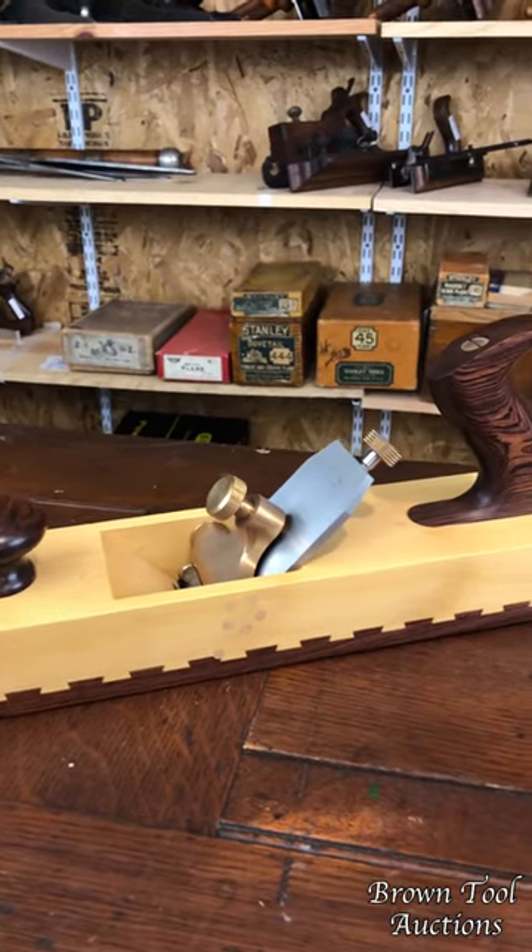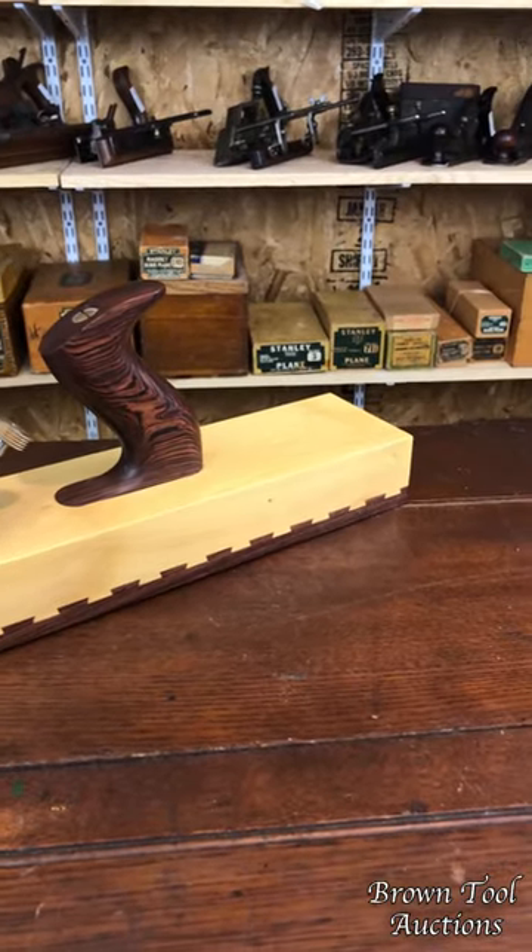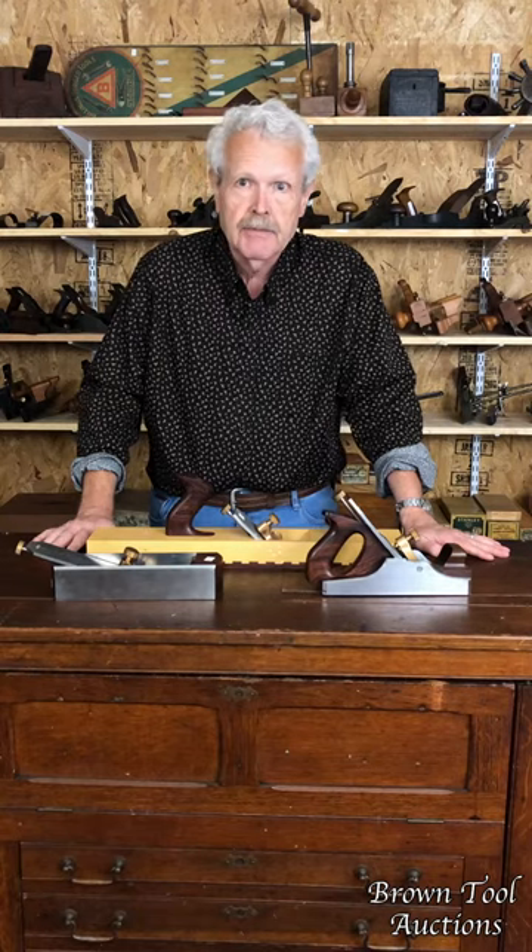Carl unfortunately is retired. He's not making these anymore, so the ones he made, which are true works of art, command a very high price from discerning modern users and collectors.